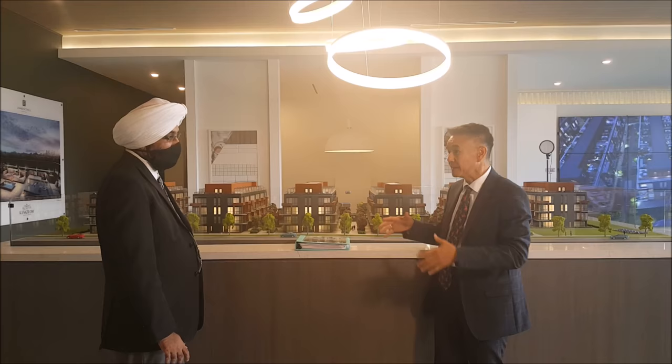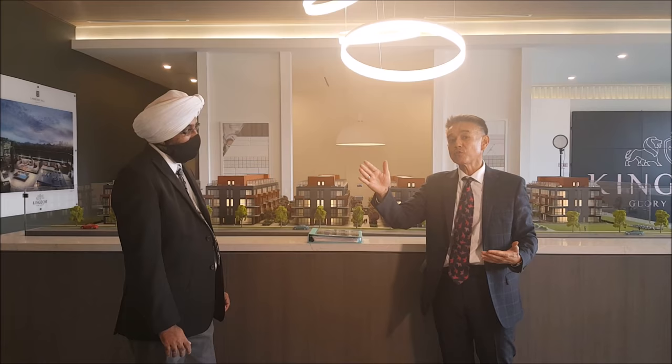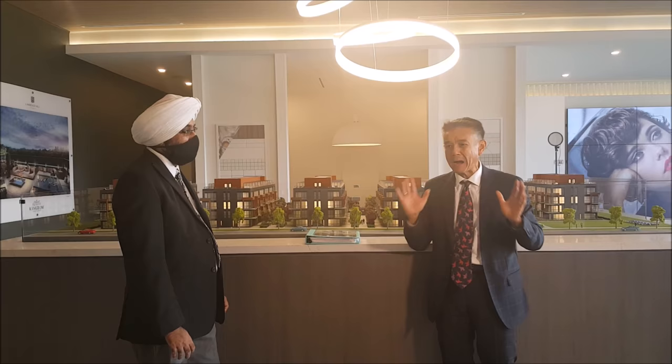We are located right by Lawrence Avenue and Victoria Park, where you are minutes to the Don Valley Parkway going either north or south. Conversely, if you go along Victoria Park, you can get to the 401 going east or west within minutes. In fact, you can bypass the congestion at the 401, Don Valley, and 404 interchange entirely when you're located right here.